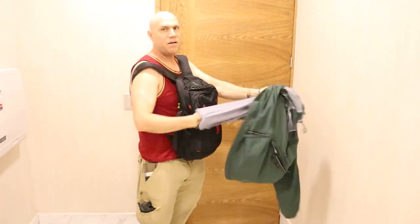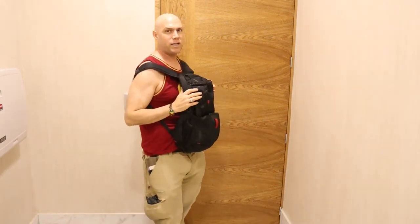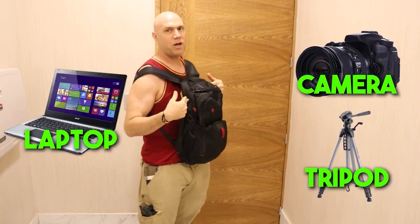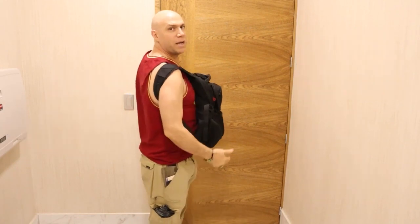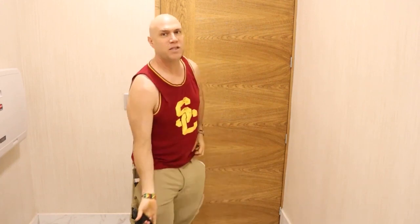Then I have my regular padded backpack — all my electronics are in here: cameras, tripod, laptop, all that. I put it in front of me so it looks like it's my belly. You can see how it looks without it. If I were going somewhere cold, I'd be wearing a sweater, but it's hot here so I'm wearing a muscle shirt.